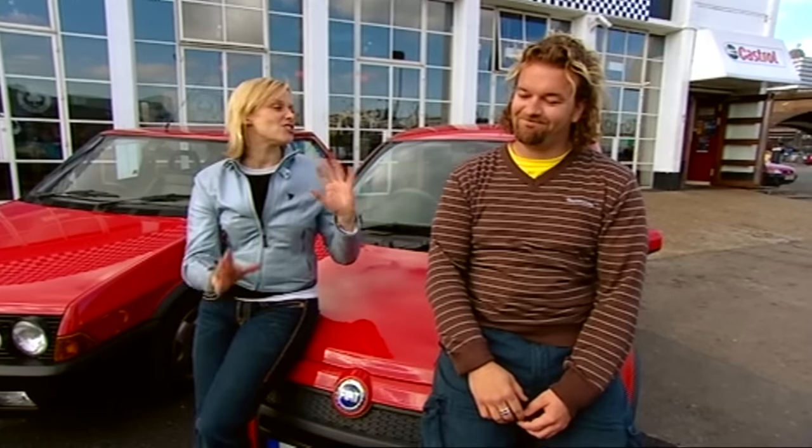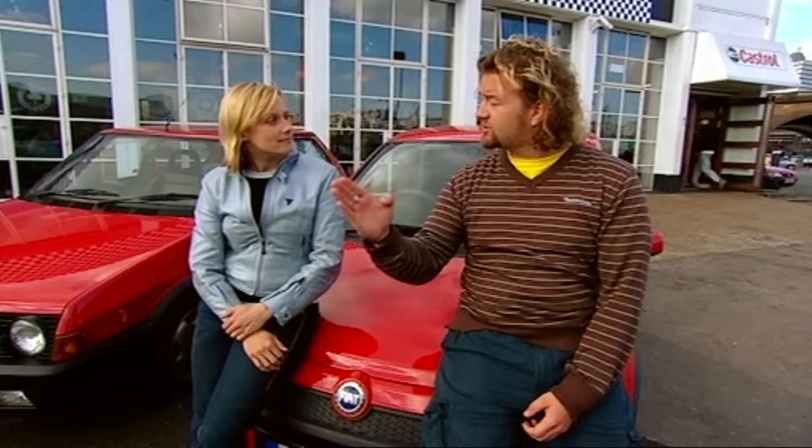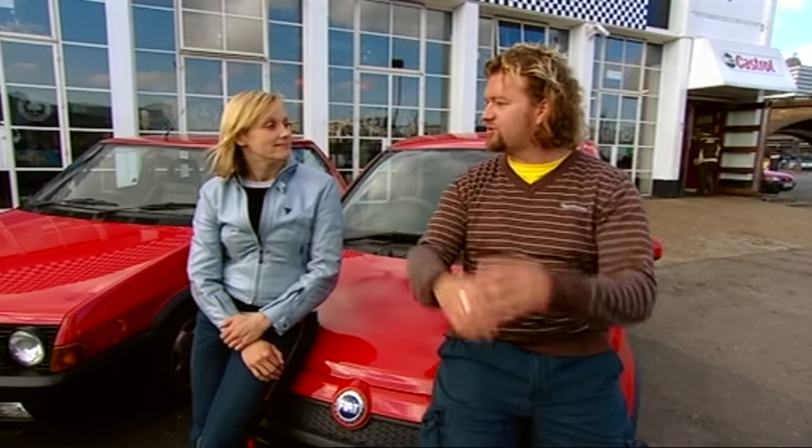Remember the Ferrari did 33.6 seconds a lap. The Panda: 35.3 seconds a lap. So it's just over one and a half seconds slower than the Ferrari. Well, at least it puts paid once and for all to those rumours that you can keep up with a supercar even on a twisty road. The Panda really, really tried, but at the end of the day, Ferrari know what they're doing.